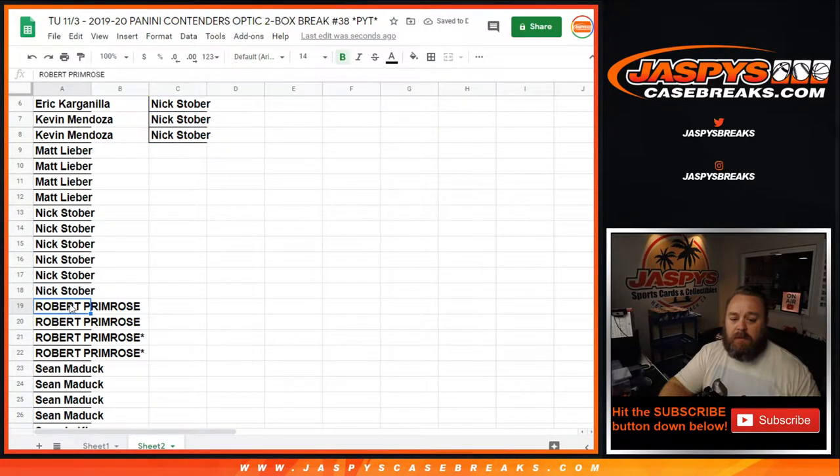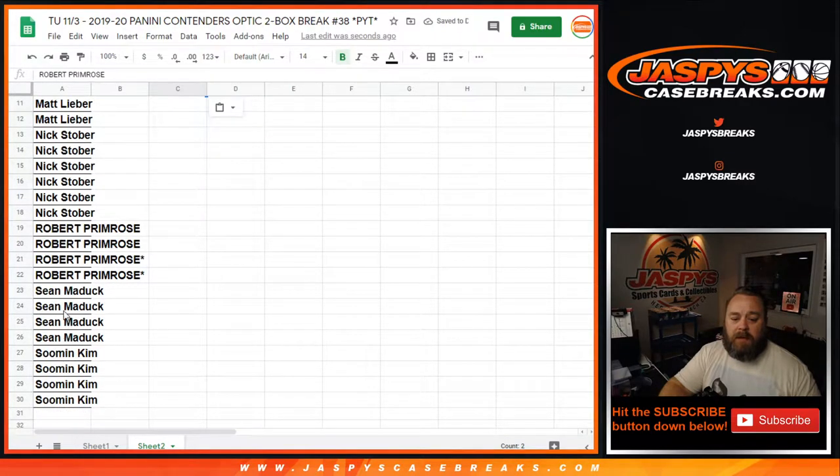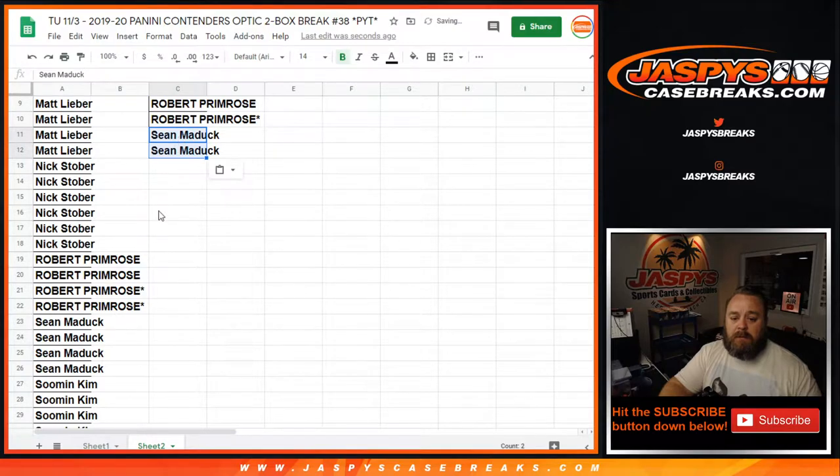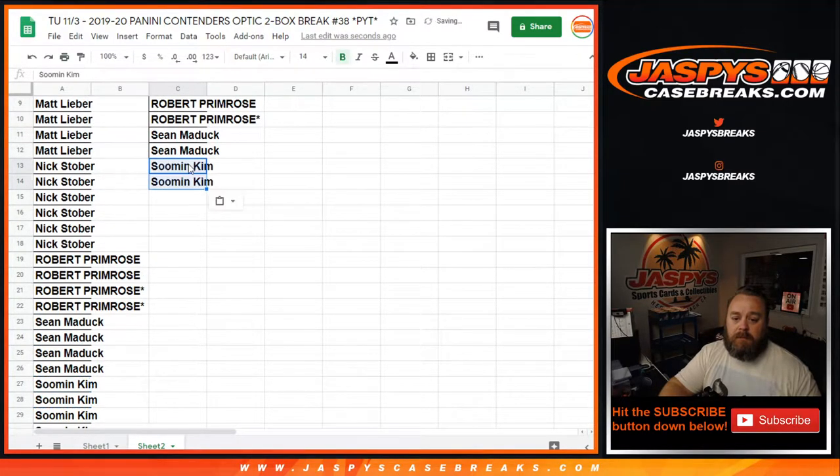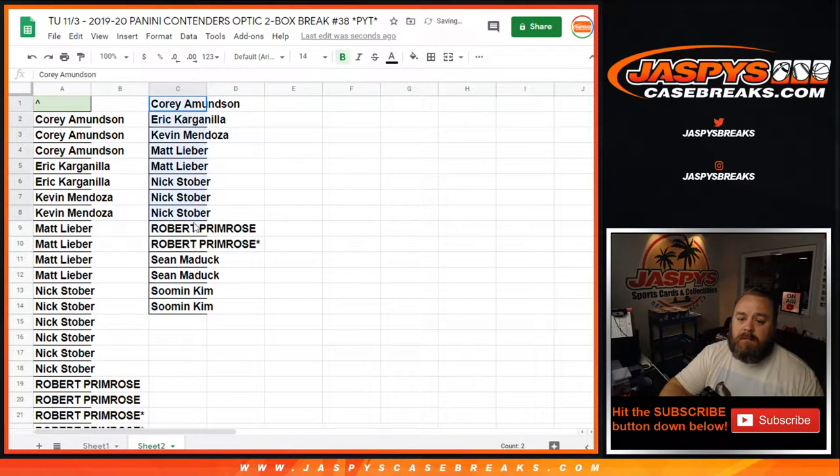Robert with four gets two. I'm going to make one of them the last spot — Mojo, one for you too, Robert. Sean Maddock with four gets two. And Soo Min with four gets two. So there you go — we've got 14 entries.